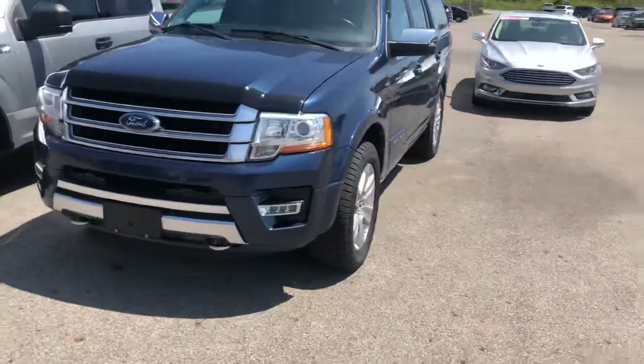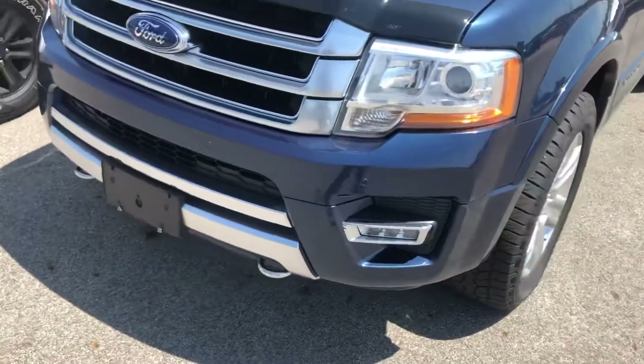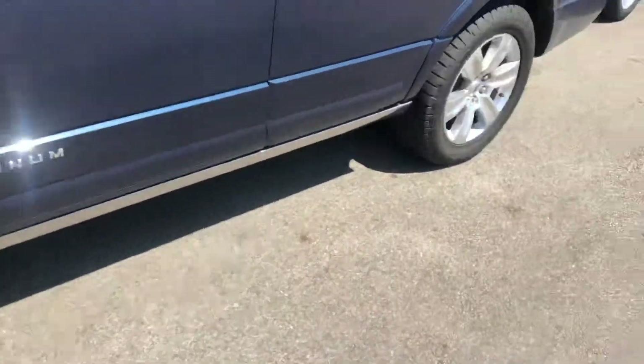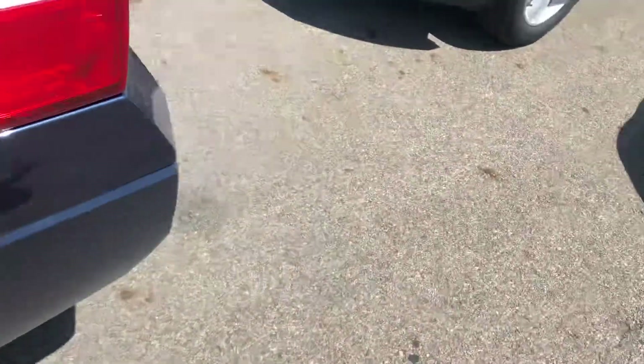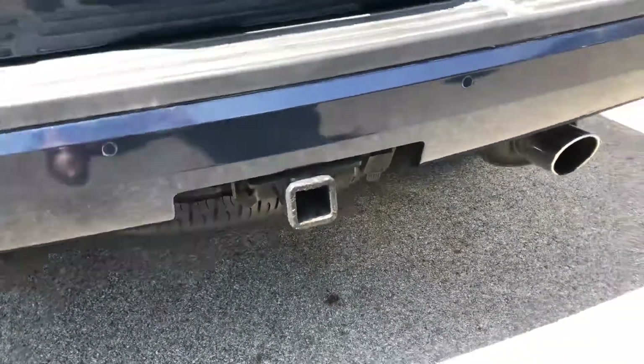Looks beautiful out here. Everything looks to be in good shape. You see your hooks, sensors on the front. Wheels all look to be in good shape — I'll do a once over on all those. I know you're coming from Cleveland, so I would hate for something to deter you from the vehicle after you make a long drive down here. There's the tow hitch you inquired about as well.